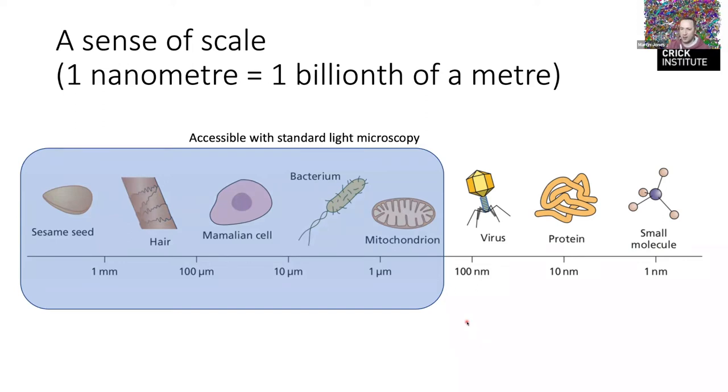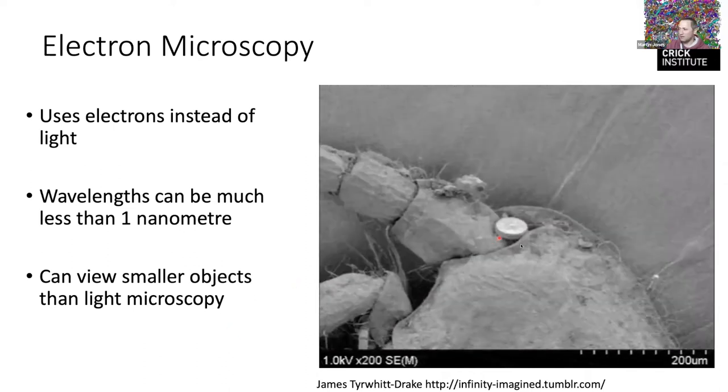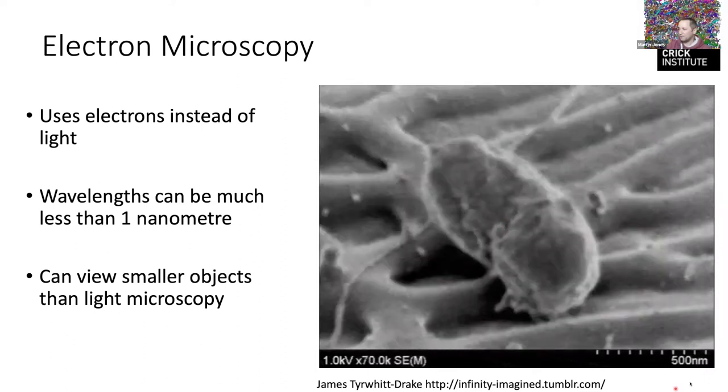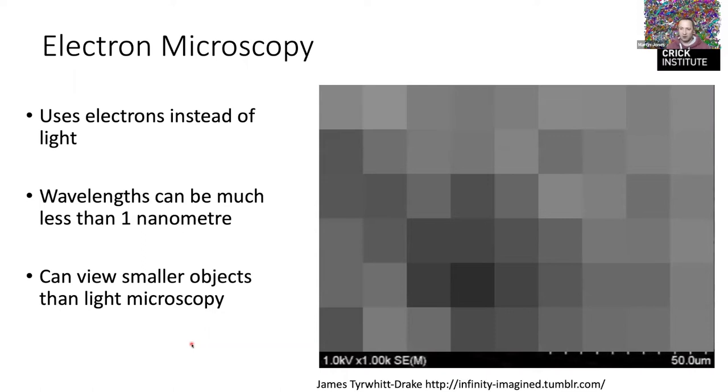Anything smaller than a few hundred nanometers the light microscope just can't see, which is why we do electron microscopy. For example, this amphipod is a couple of millimeters long, a diatom is an algae, and then there's a bacterium. If you were to look at something at that scale in a light microscope, you'd see something very pixelated — that's why we use electron microscopes.